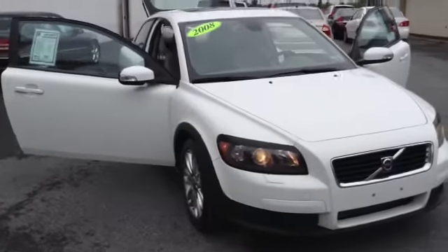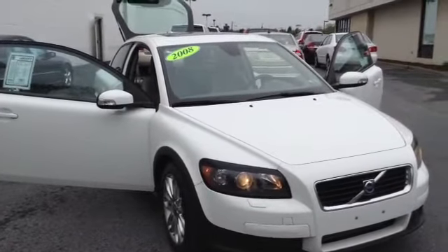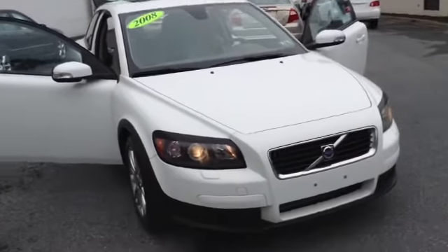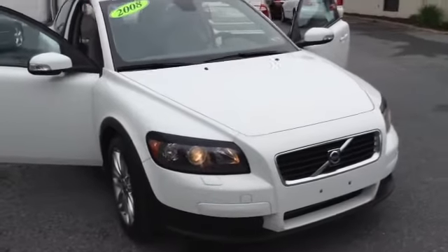Welcome to Scott Volvo. This is Chad. We're looking at a 2008 Volvo C30 T5, stock number 82719B. It's got 66,134 miles. It is an inline 5 turbo, 2.5 liter engine with a 5-speed automatic transmission in white. It is a local trade.